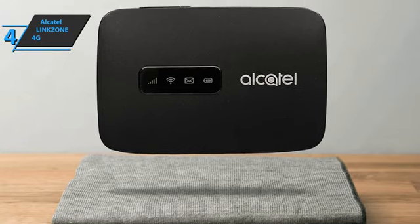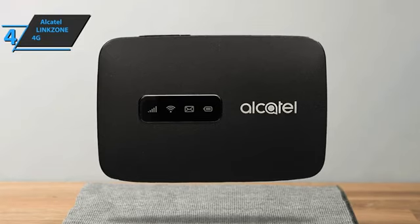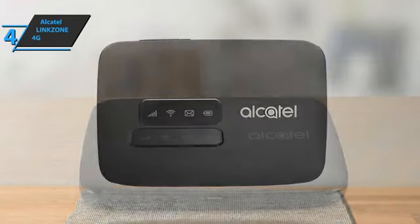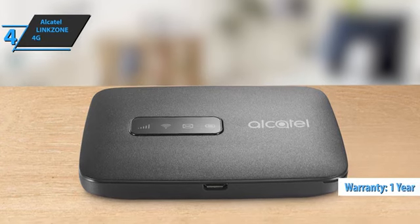In the package, you'll receive a USB cable, charger, battery, and a quick start guide. It should be noted that the product comes without a SIM card. Also, all U.S. citizens receive a one-year warranty and technical support.